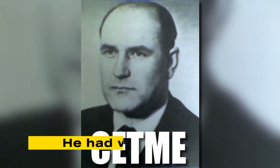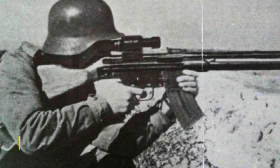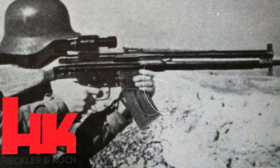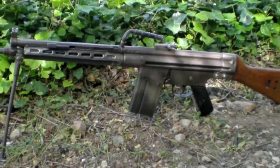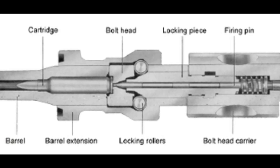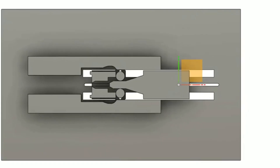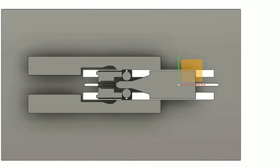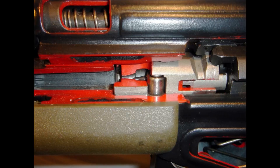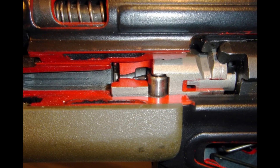He had worked at Mauser on a prototype rifle known as the Sturmgewehr 45M. Unlike the famous STG-44, this late-war design used a radical new operating system called roller-delayed blowback. Instead of using propellant gas to operate the action, it relied on two locking rollers and an angled locking piece to hold the bolt closed for a fraction of a second until chamber pressure dropped to safe levels. This made the mechanism simpler, cheaper to produce, and less maintenance-heavy than gas systems.